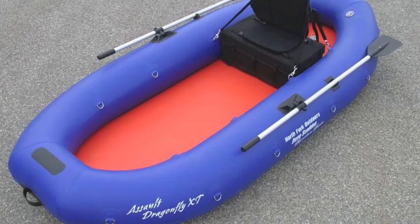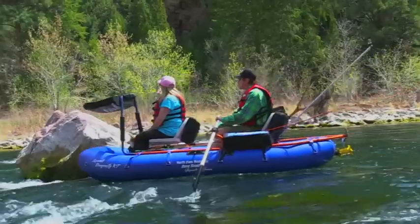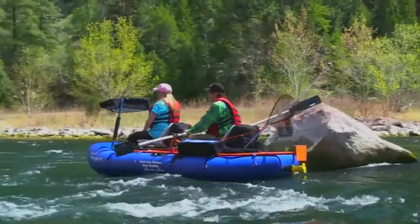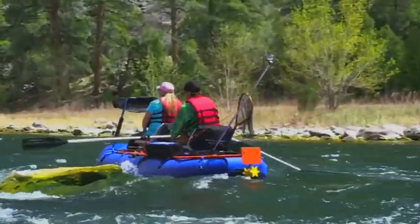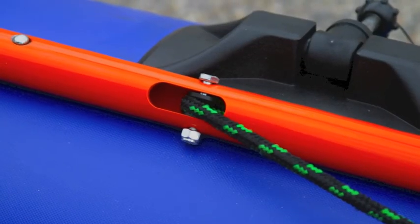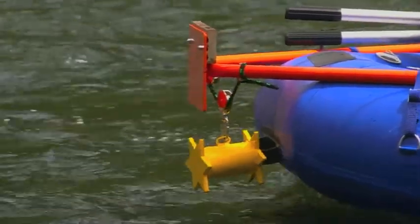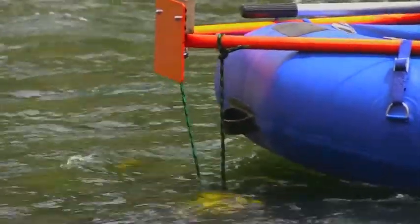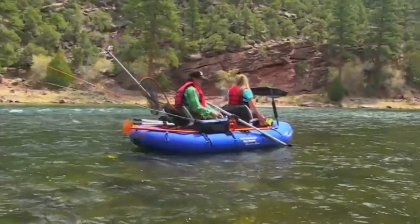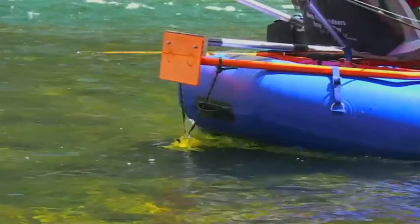The new XT can be set up one-person frameless, two-person frameless, and two-person framed, making it one of the most versatile boats in the industry. Our exclusive through-the-frame quick-draw anchor system utilizes a multi-pulley configuration, which reduces the actual draw weight to less than half that of a conventional anchor system.